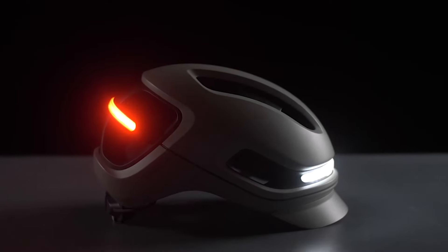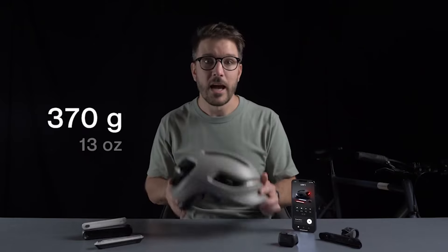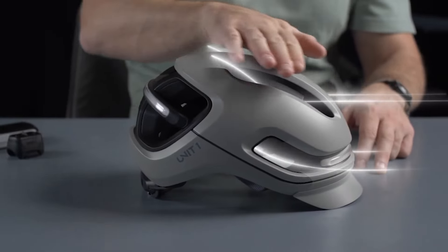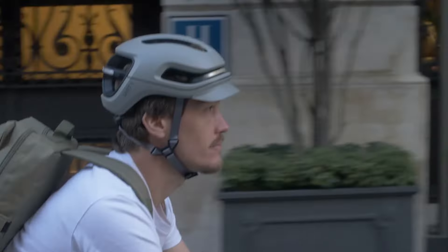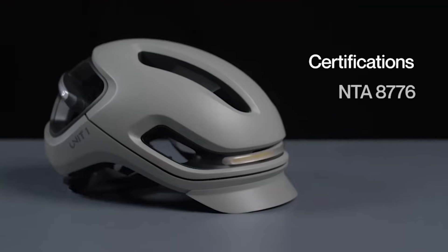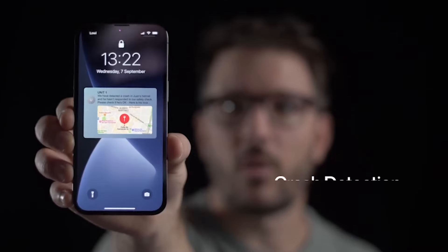It's got powerful integrated lights that make you visible from all directions. It is lightweight and highly ventilated with 16 vents strategically placed across the helmet. The helmet features interchangeable magnetic visors for urban, e-bike, and road use. With e-bike certification, the MIPS system, and crash detection.